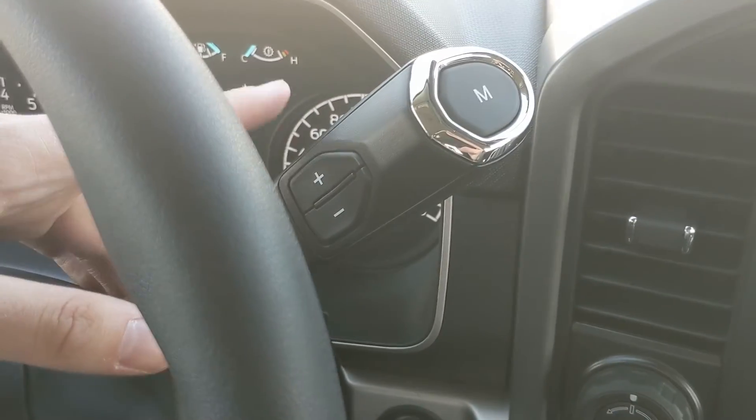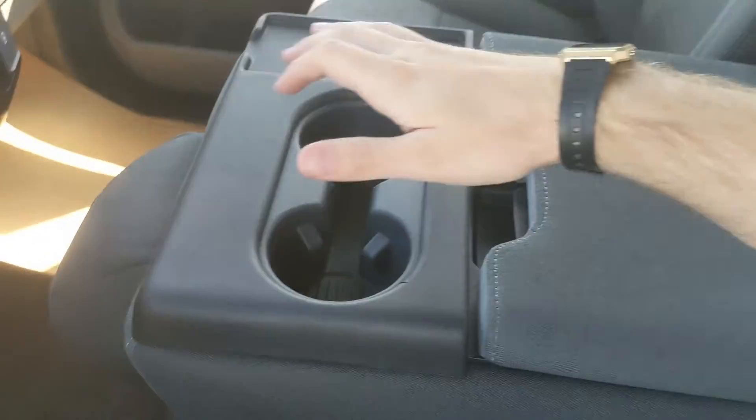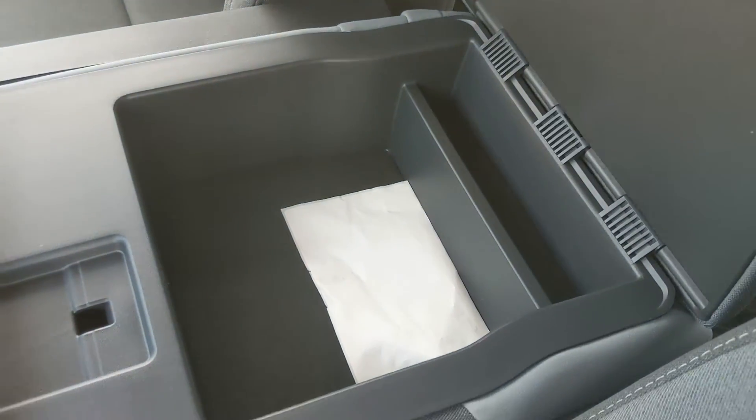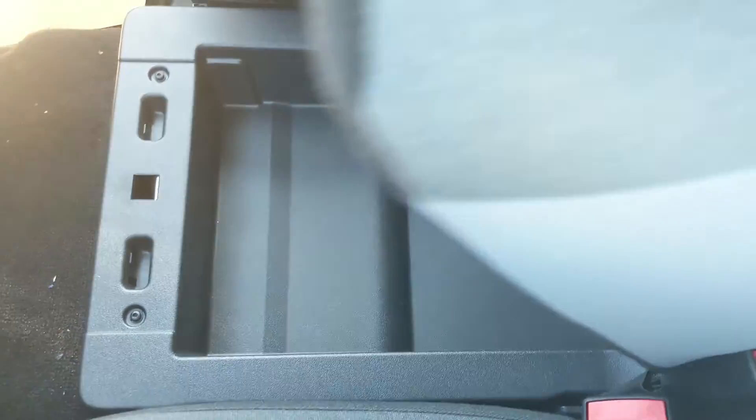Moving on to your column shifter, which does have select shift so you can manually shift through your gears. Then your center console has two cup holders and a center compartment slash armrest, which is pretty spacious, but it lifts up and out of the way to become your fifth passenger seat and sixth seat overall — with another lockable compartment underneath for even more storage.